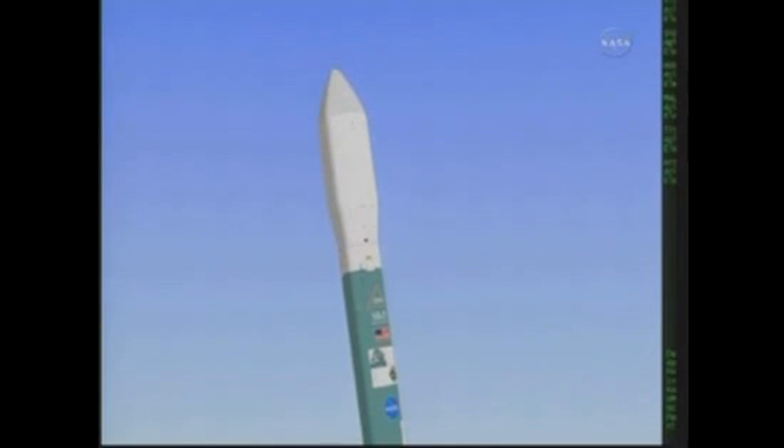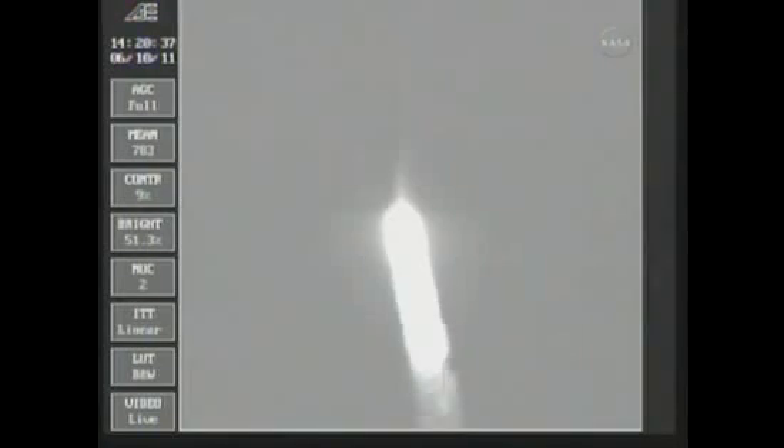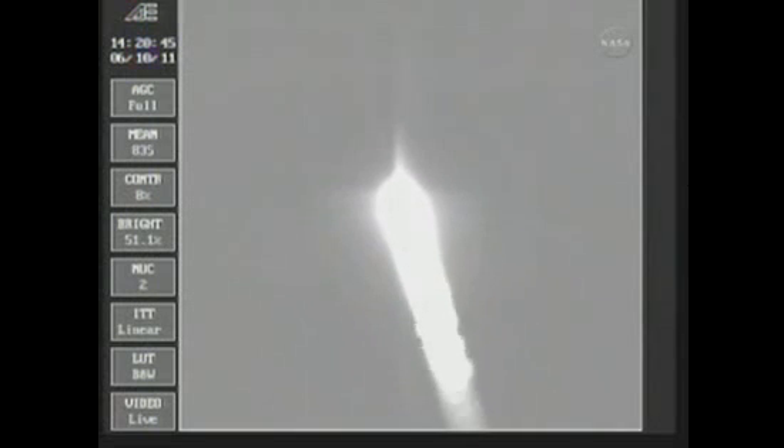Ground lift solid, passing 22 seconds into the flight. Recovering nicely from the initial launch transients. Main engine control is good, vernier control is good. At 36 seconds, mark 36 seconds — Mach 1, vehicle now going transonic.